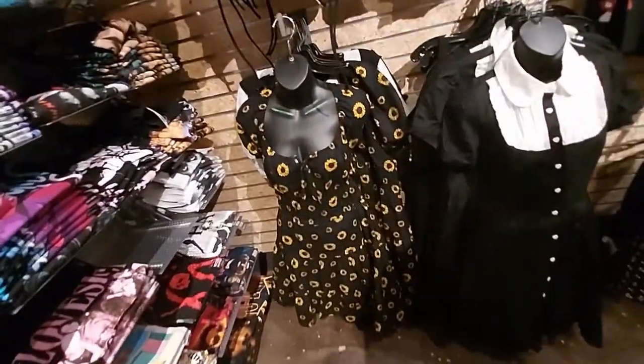Look — Bratz! I see the Bratz, I see Batman, Powerpuff Girls. Black Sabbath. Oh, this cute sunflower dress.